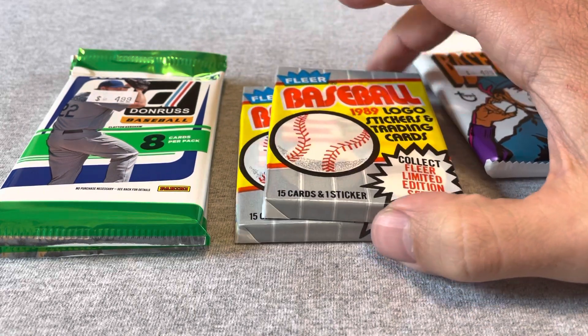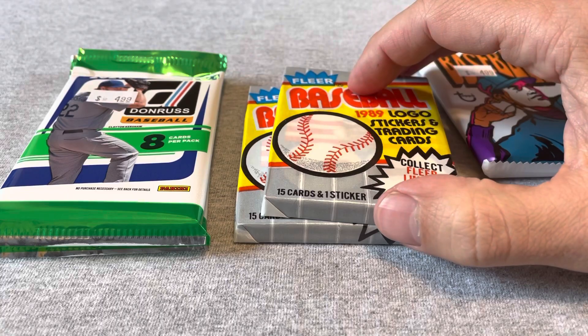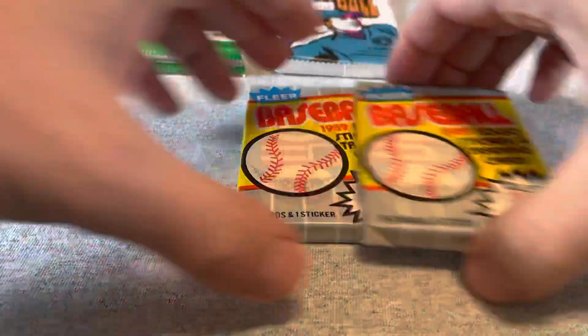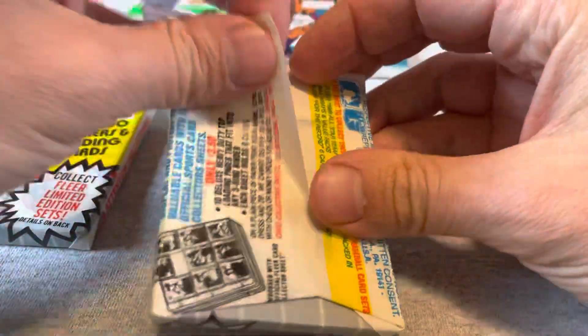Maybe find that Billy Ripken, Randy Johnson, Smoltz, Biggio — we'll start with those ones. I highly doubt there would be a second Ripken.